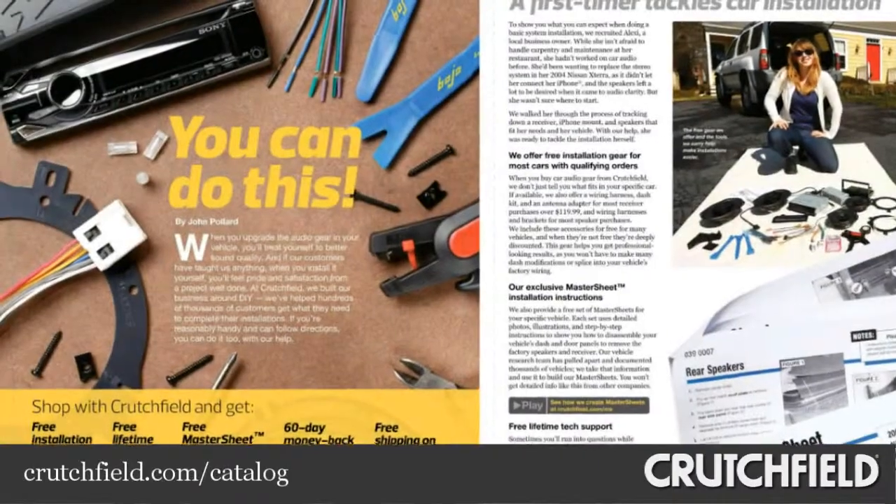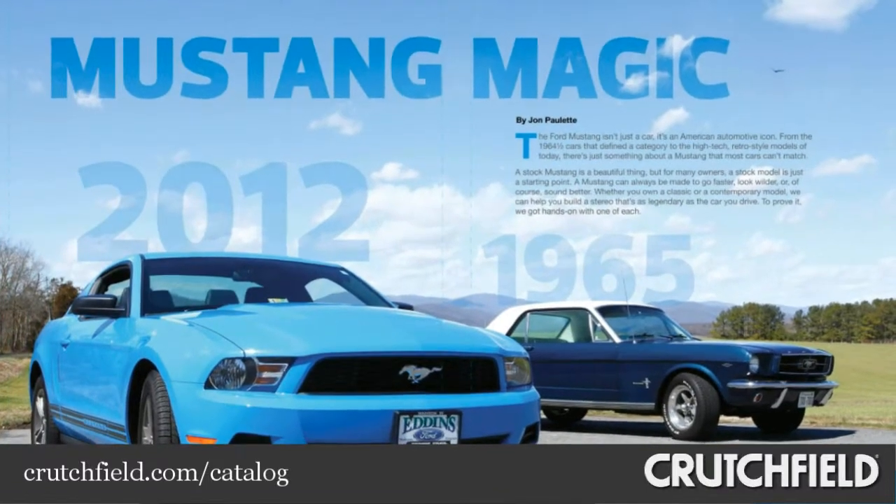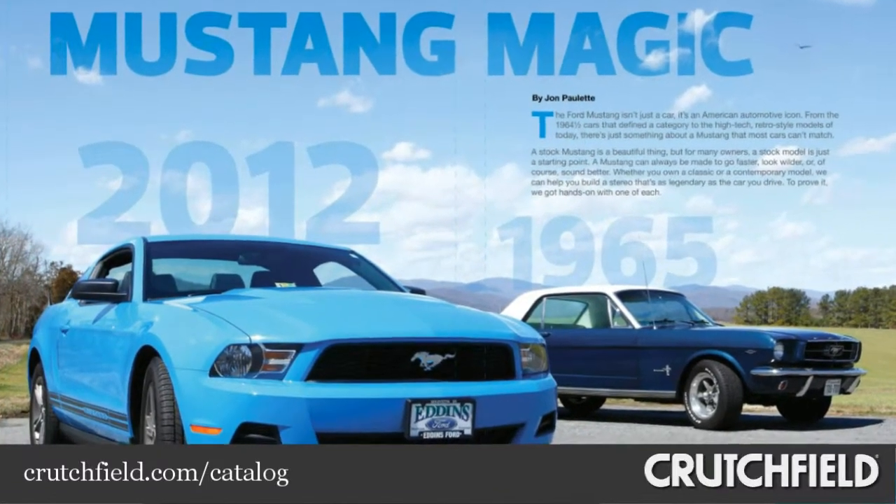Here are some of the highlights of Crutchfield's May-June 2013 catalog. We show what to expect when you add a new stereo and speakers to your car, and we look at audio makeovers for new and vintage Mustangs.